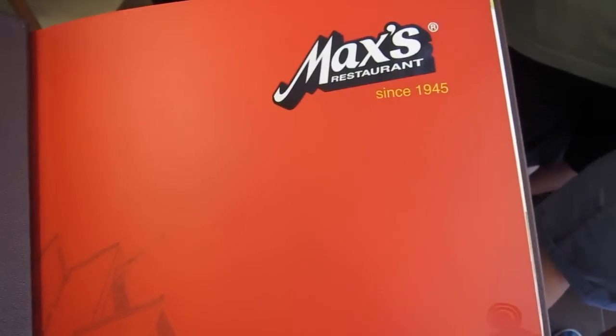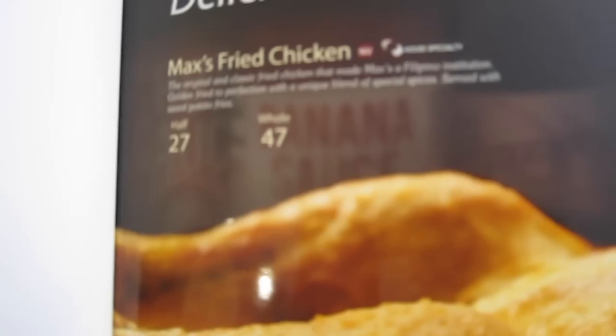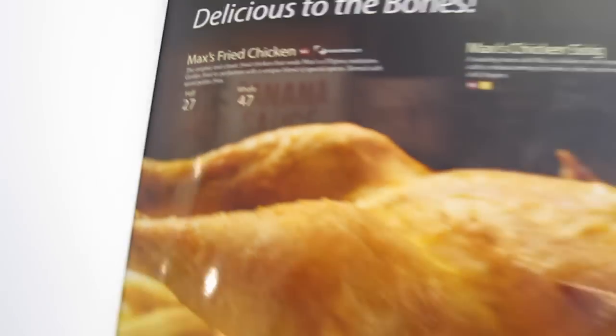They have a dedicated photographer. This is the menu, first page. Spring chicken — half: 27, whole: 47.